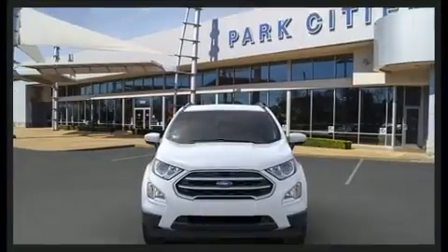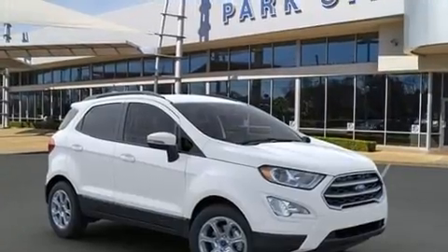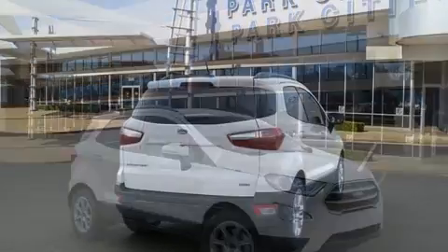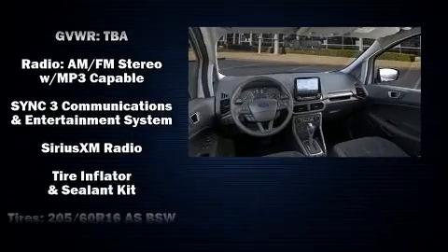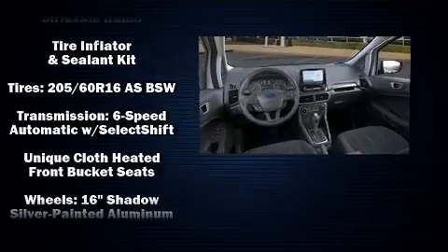Top features include a split folding rear seat, one-touch window functionality, a trip computer, fully automatic headlights, and cruise control. For drivers who enjoy the natural environment, a power moonroof allows an infusion of fresh air.